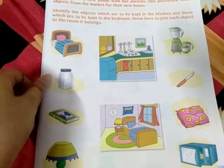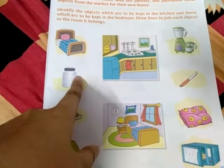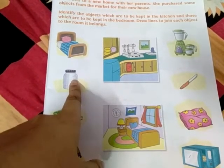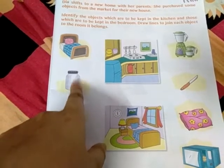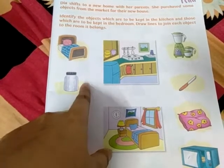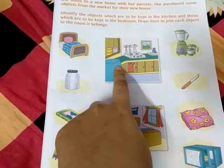The next object is a jar — a container. Where will this go? Where do you find containers and jars? In the kitchen. We store different things in it. It will go to the kitchen. Draw a line from here to the kitchen.